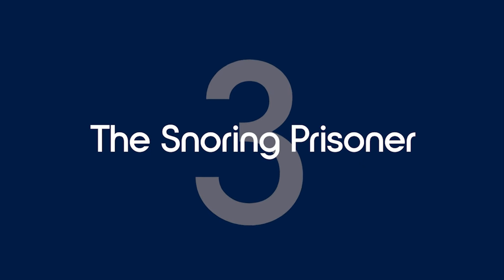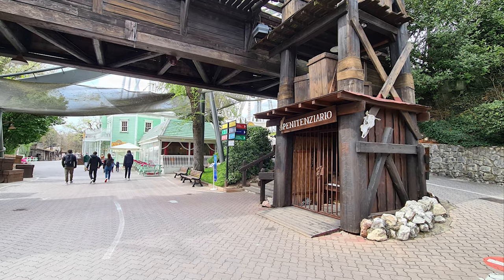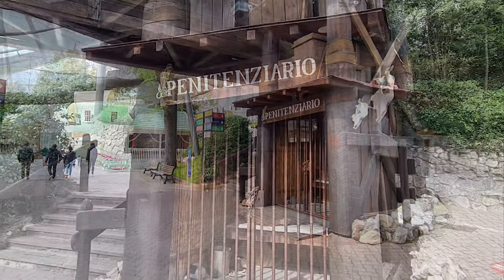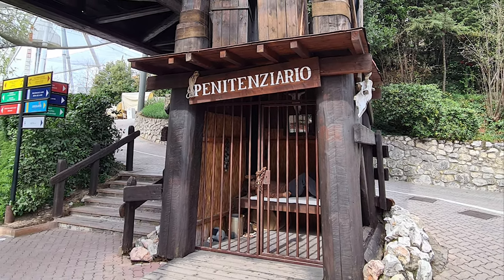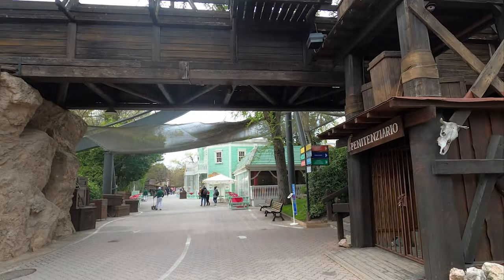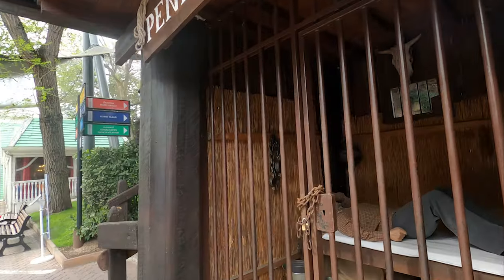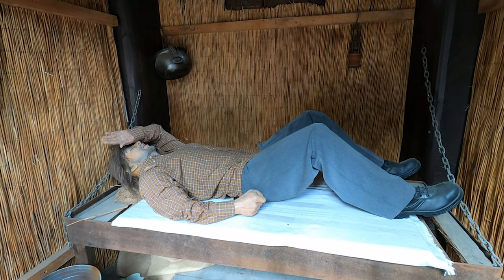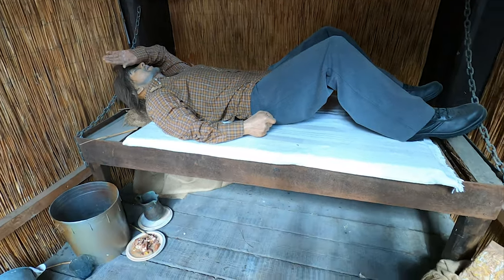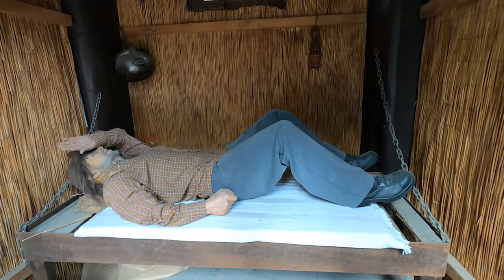Number 3: Snoring Prisoner. Back to Old West — between the main town and Silver Saloon you'll cross a jail cell with a sign above it reading Penitentiario, meaning penitentiary. This is one of the very simple hidden gems in Gardaland to spot, but the kind of thing we love to see when walking around a theme park. You'll hear some loud snoring coming from the jail cell as you pass by, and if you stop to look in, you'll see a prisoner completely conked out. Little features like this really embellish the park and make simply walking around a much more enjoyable experience.